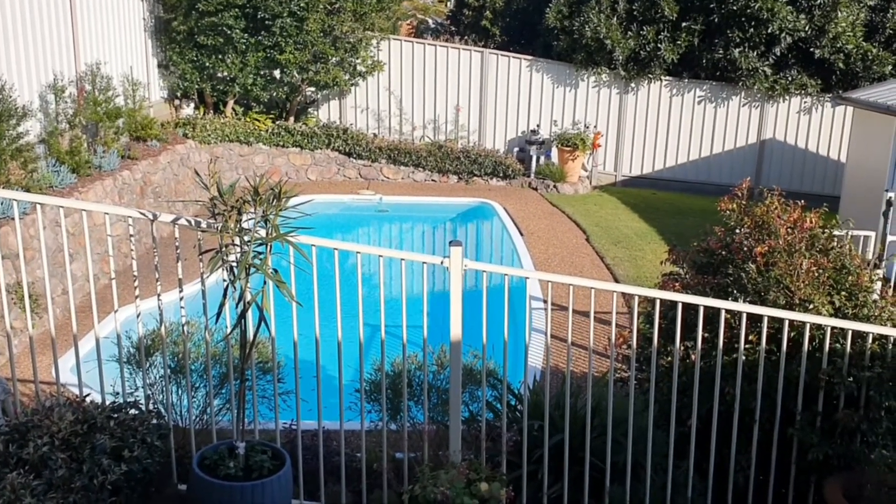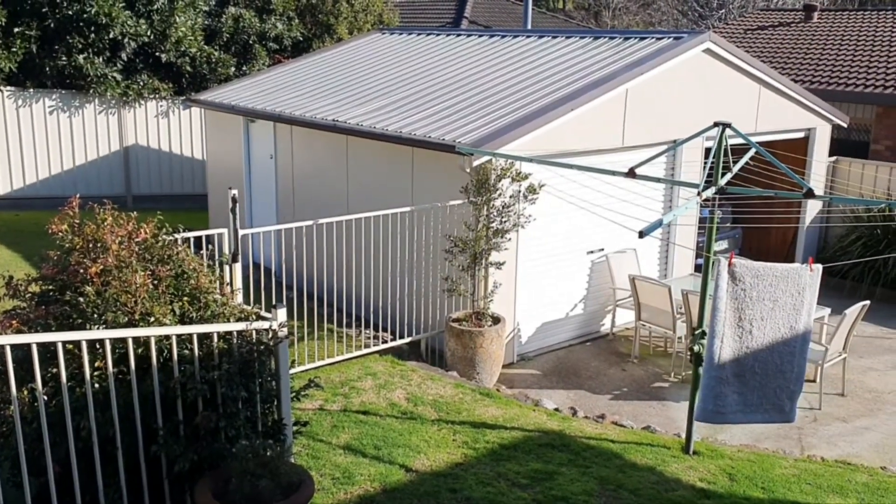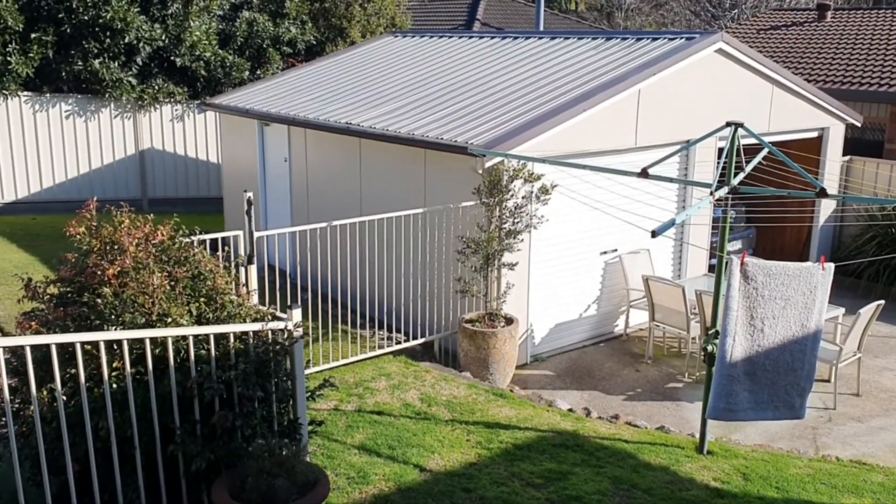We're just in my backyard now. We'll head on down here to the shed and have a look at my pinball machines.